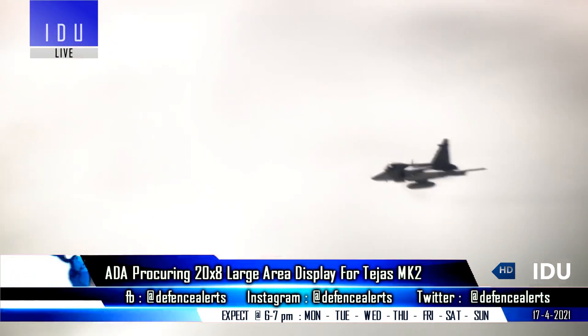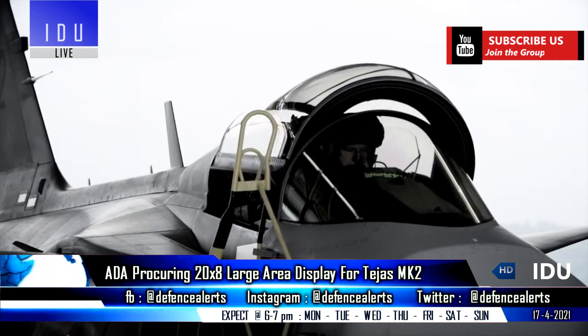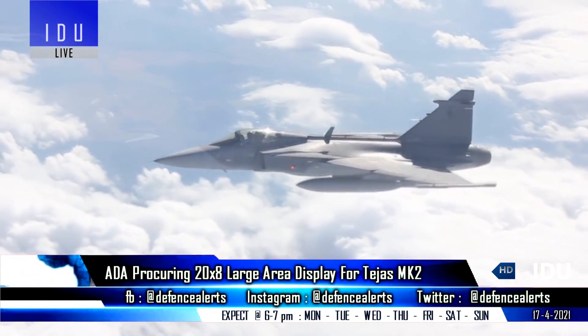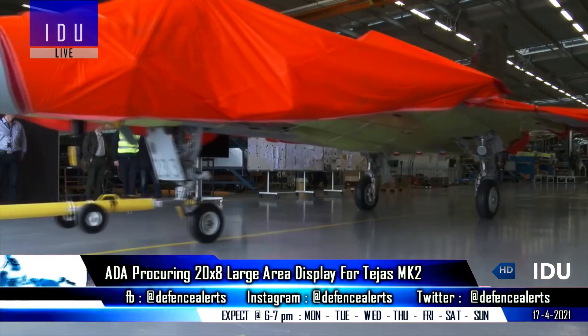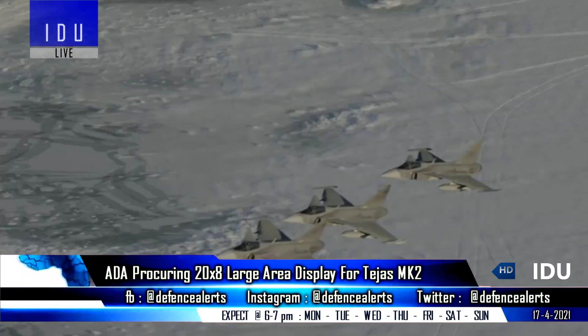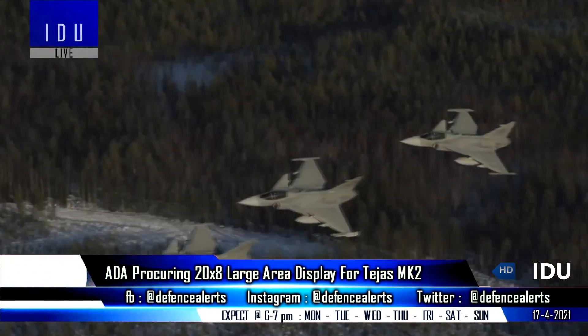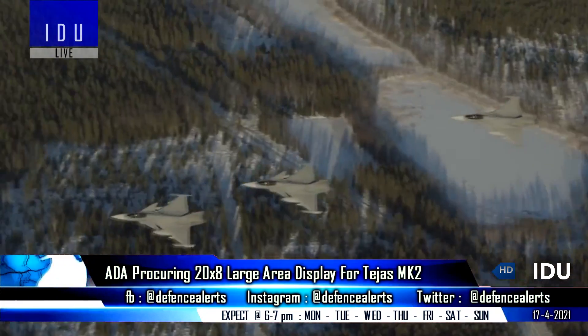The winning Indian company must deliver 3 units within 2 months of signing the contract. The first 2 large area display units will be used on the first 2 pre-production Tejas Mark II fighters currently under production, while the 3rd large area display will serve as a backup unit for the Tejas Mark II fighter used for developmental and user trials before it enters production.